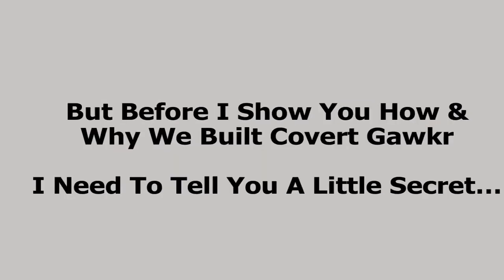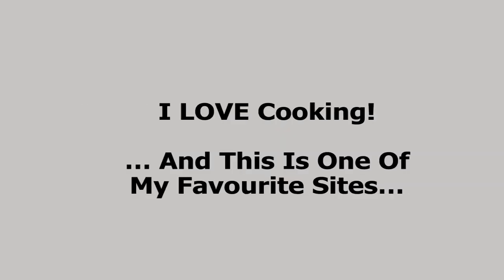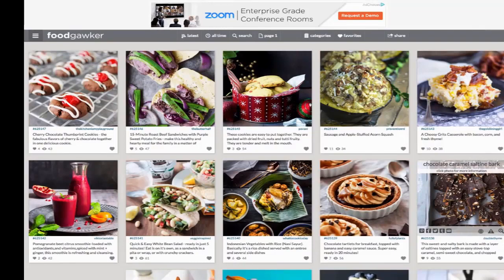But before I show you how and why we built Covert Gawker, I need to tell you a little secret. I love cooking. Now, that might be a surprise to some of you — some of you who know me know that I absolutely love spending time in the kitchen cooking. And I'm going to show you one of my favorite sites related to my passion for cooking great food. This is Food Gawker, my secret weapon in the kitchen. I love to come here to find new recipes.